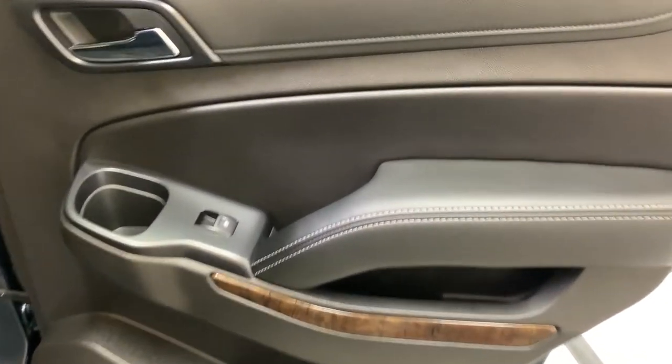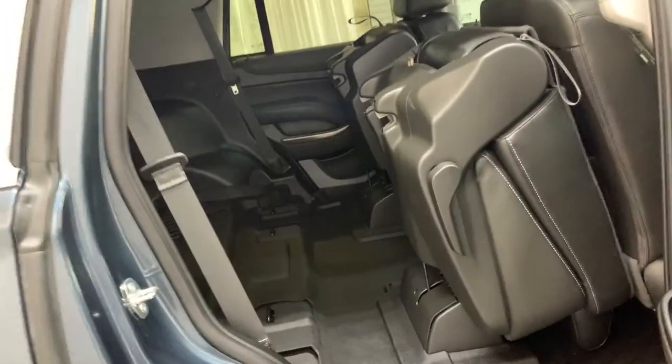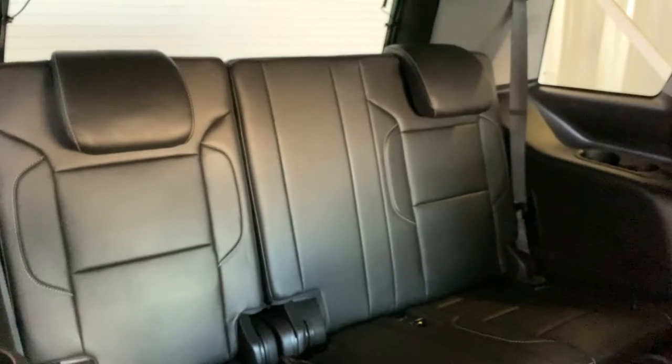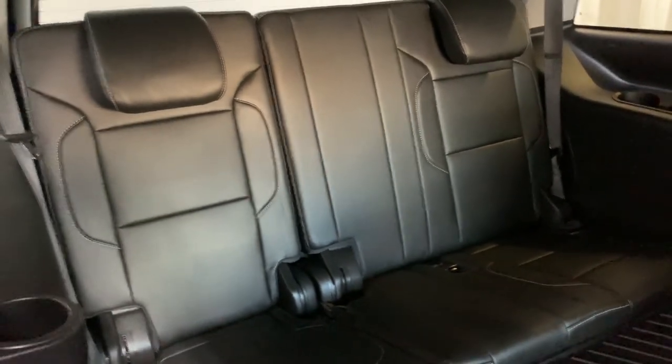For the rear interior we have a power window switch below the door handle, a cup holder towards the front, and some storage along the bottom by the speaker. With the seats in position, you get incredibly easy access to the third row. The third row provides three seats, giving this SUV a total seven-seat capacity — two up front, two in the middle, and three in the back. There are cup holders on both sides of the third row.